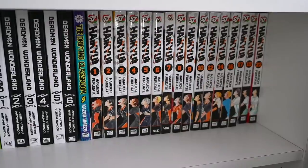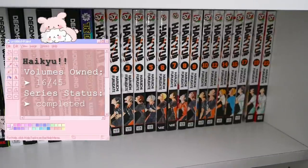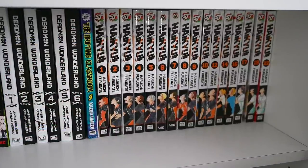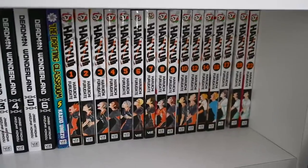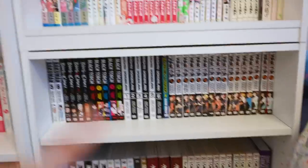And finally we have Haikyuu! Haikyuu is wonderful — it is now completed at 45 volumes, so I still have a long way to go. It features great teamwork and relationship building, and also talks a lot about volleyball. This is one of the most iconic series — if you think of anime, this might be one that comes to mind.